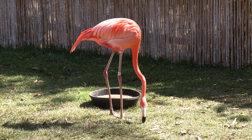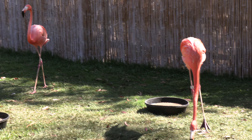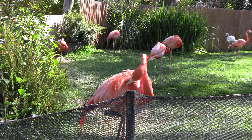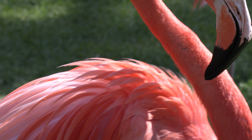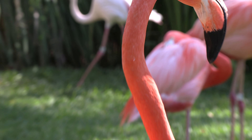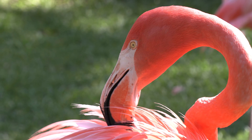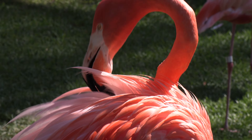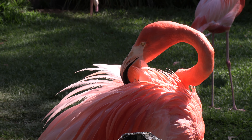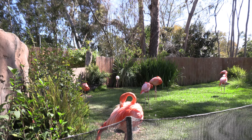These are the flamingos. There are two different exhibits — one is right next to the cheetahs and then there's a bigger one at the main entrance. Flamingos are pink not because of their natural color but because of the type of food they eat — a type of shrimp and worm — which gives them their pink color. One thing that was really surprising to me is that flamingos are very fragile and weak birds; they cannot fight against eagles and other birds of prey.